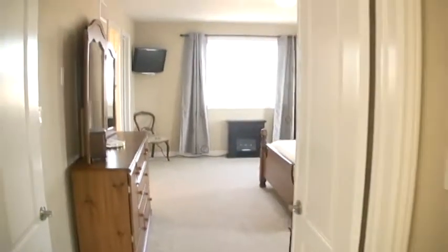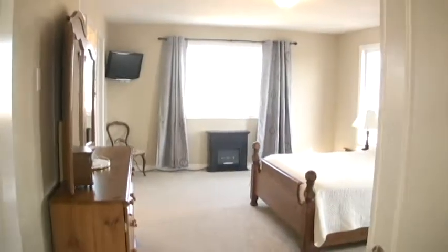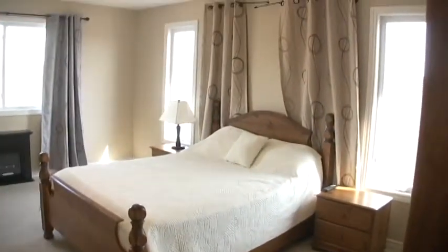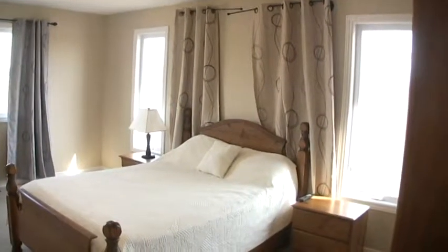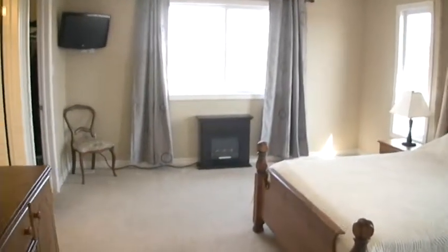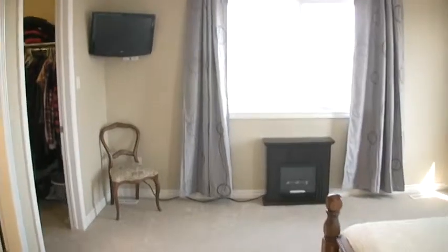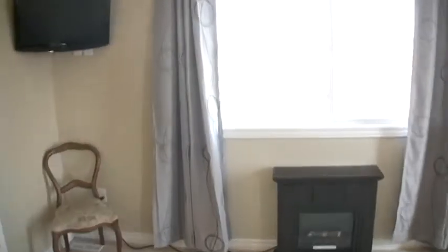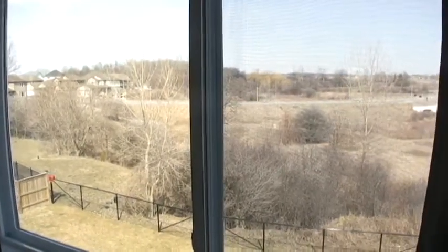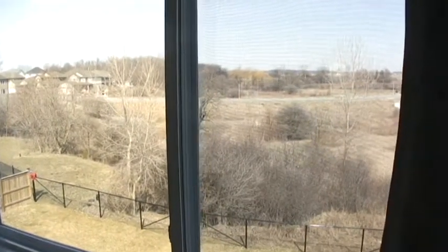And then we're into the oversized master. The windows on either side of the bed are extras as well — they do open, so it's a nice feature to have in the summer. And then again, we have that view. That'll look a lot different a couple more weeks into the spring, of course, once the leaves get going.